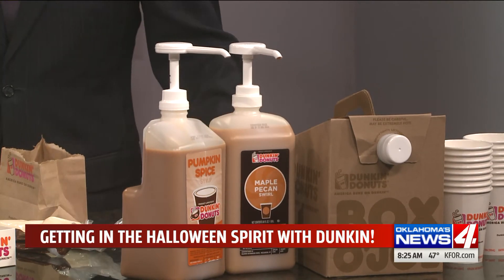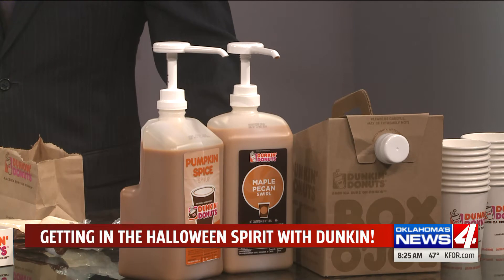And we can put that in hot coffee, iced coffee, a latte, a macchiato, a frozen beverage — anything that you want pumpkin in to drink in the morning, we've got it.